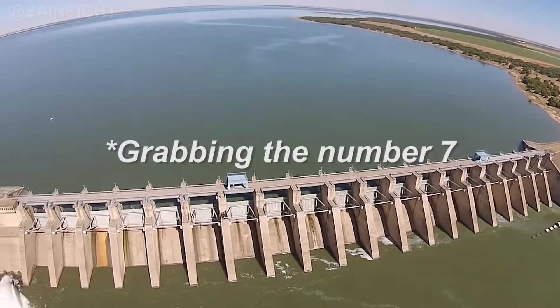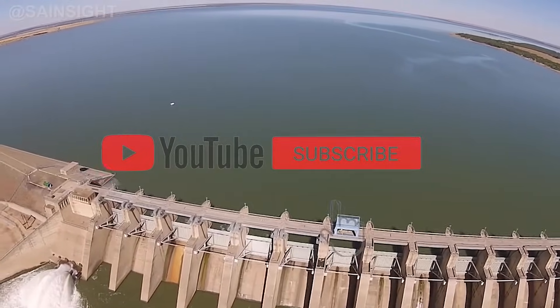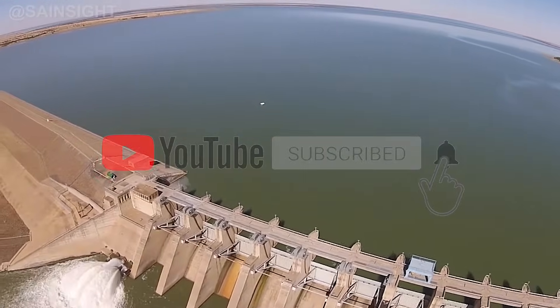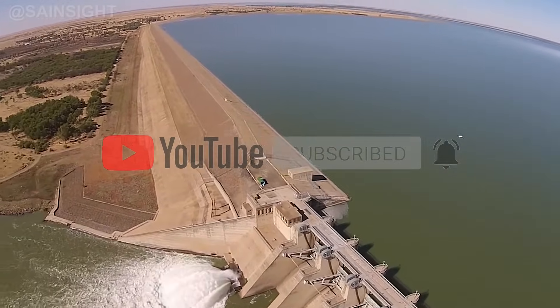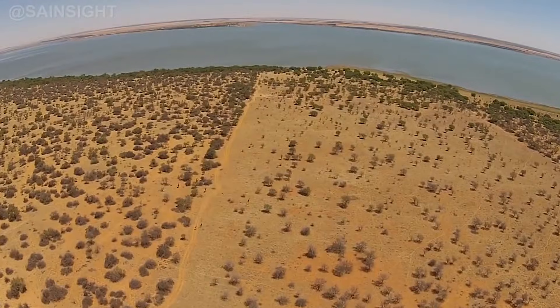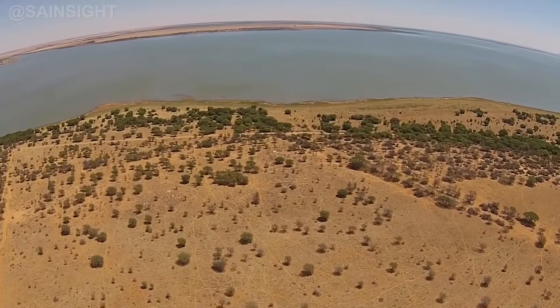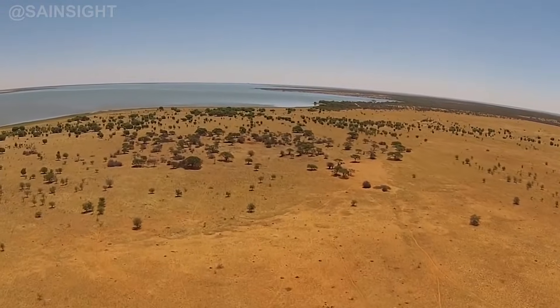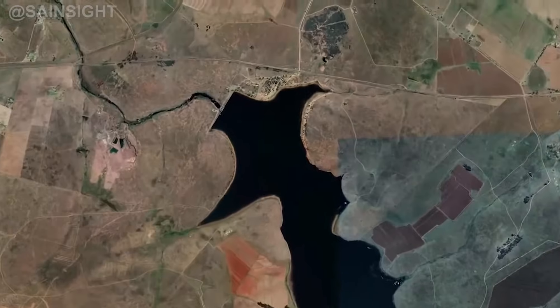Next up is the Bloemhof Dam, grabbing the number seven spot on our list. Situated on the Vaal River in the North West Province, this massive dam spans approximately 116 kilometers and has a storage capacity of over 1.25 billion cubic meters. Apart from water supply, the Bloemhof Dam offers a serene backdrop for boating and bird watching.